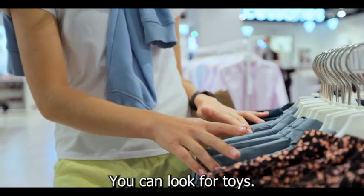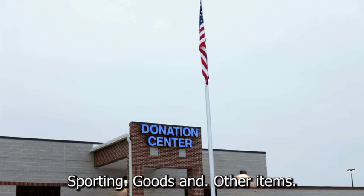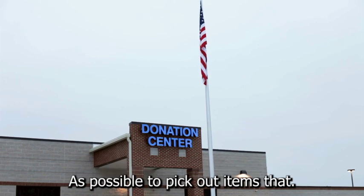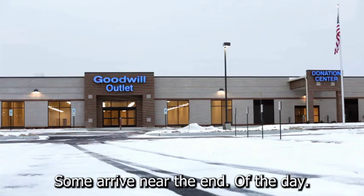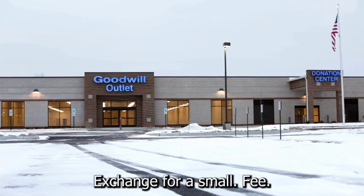You can look for toys, clothing, exercise equipment, kitchen appliances, sporting goods, and other items at swap meets, garage sales, and yard sales. Many professional sellers go to garage and yard sales as early as possible to pick out items that they can resell for three to four times or more their purchase price. Some arrive near the end of the day, offering to haul away a homeowner's unsold goods in exchange for a small fee.